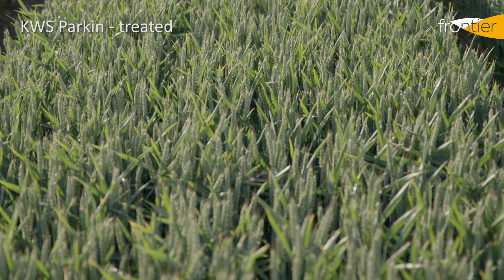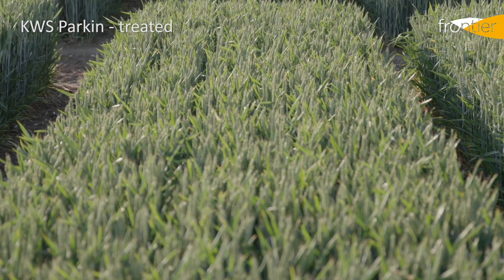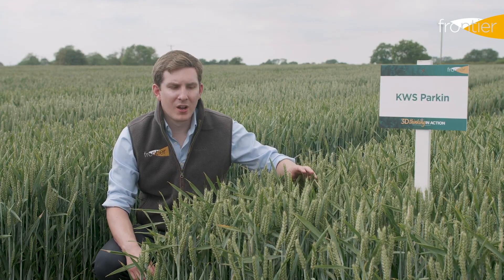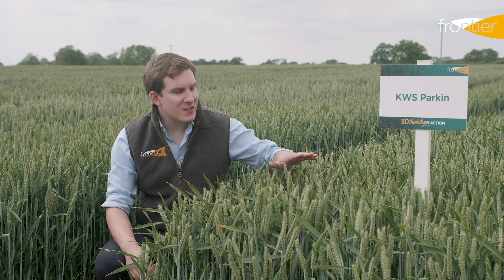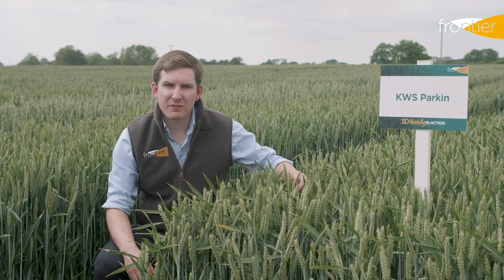Disease resistance in Parkin is fairly solid — a 5.5 for Septoria will need watching, particularly if we're drilling it really early. In summary, Parkin is simply the best available variety for short and stiff straw, with no sacrifice in yield. Particularly well suited to the North and the East Midlands, this variety should do a job for anyone across the country looking for those characteristics.